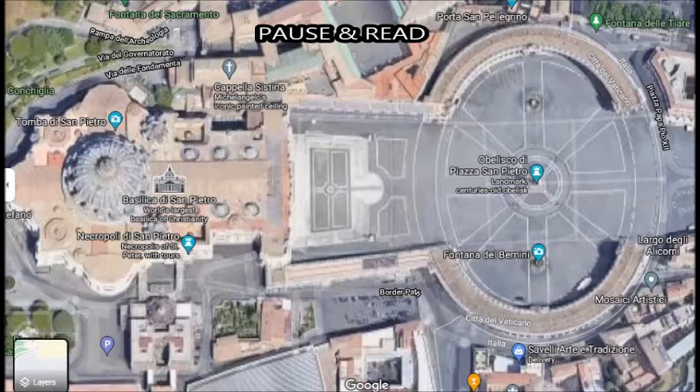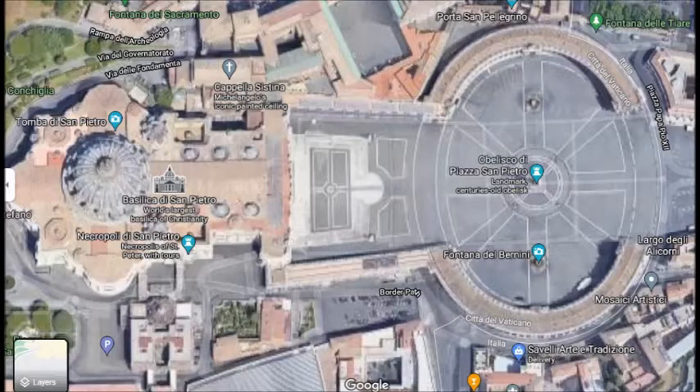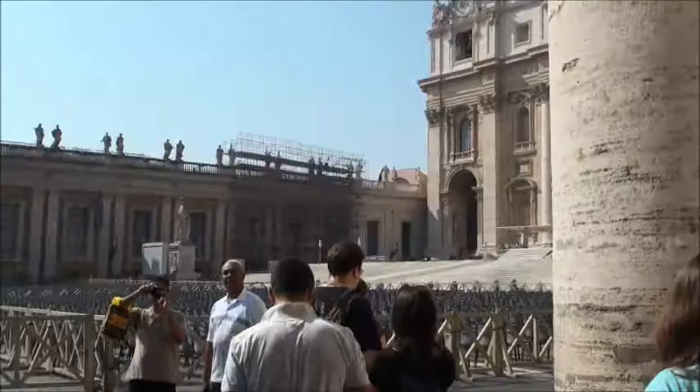This is a Google image of the Vatican City, and if you pause this you can get a better understanding of the setup of the Vatican and St. Peter's Basilica.